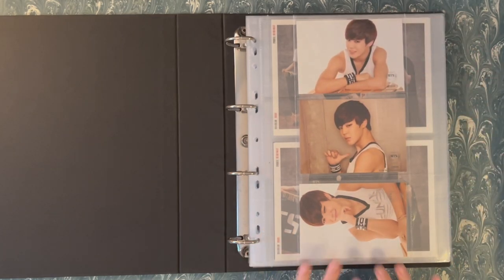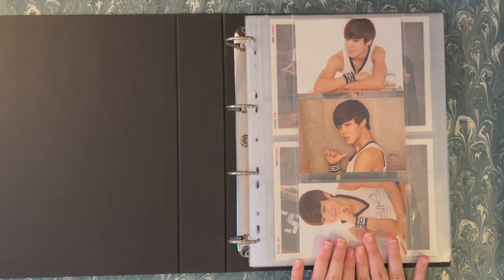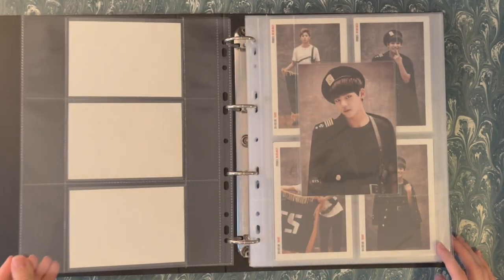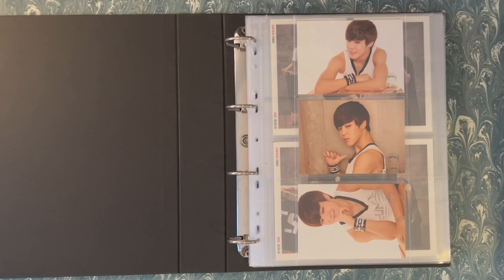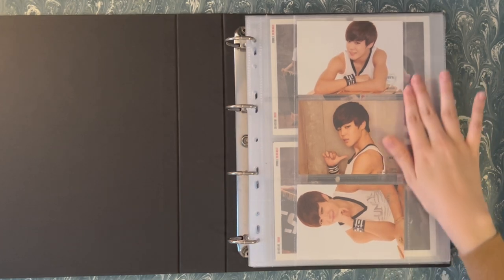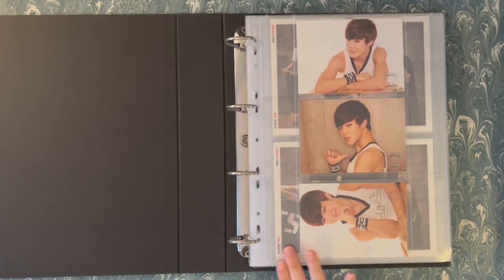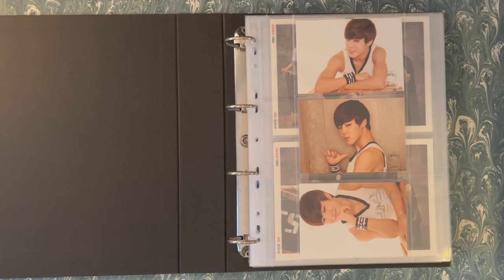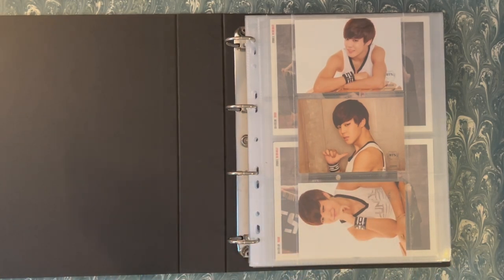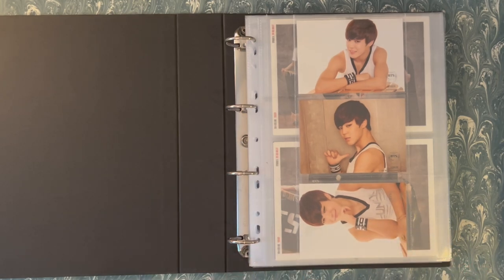I debated a different setup since one of his cards is vertical, and once I get Taehyung's I might try something different. But for now I kind of like this even with the different orientation. I think I'll readdress it once I get Taehyung's full set. Making my own custom pocket pages instead of buying eight million types of sleeves has been my absolute favorite thing lately — they're not as perfect as manufacturer-made, but for my purposes they look really nice.